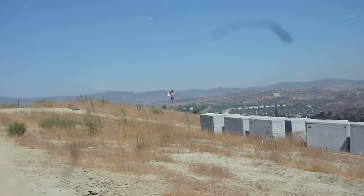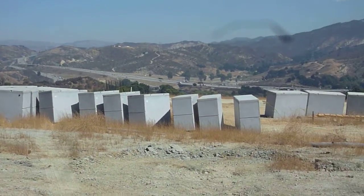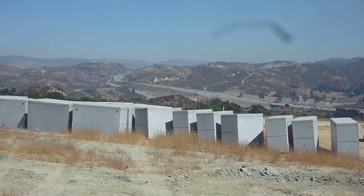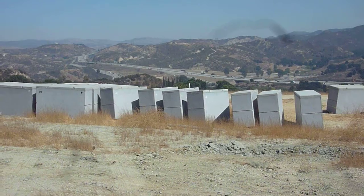Oh, then what is this? If that's the cemetery, then what's in these? This is overflow, you know. I guess it's like, we'll get to it when we get to it.